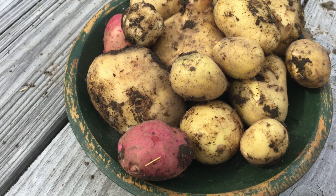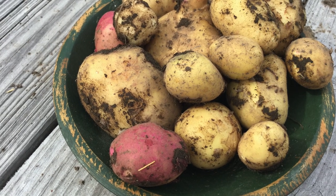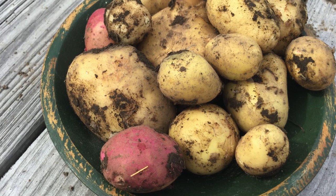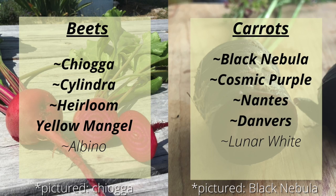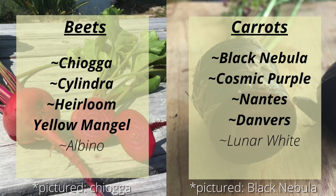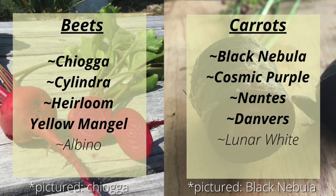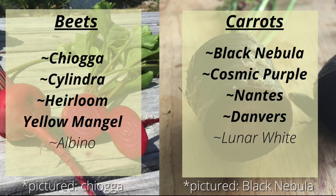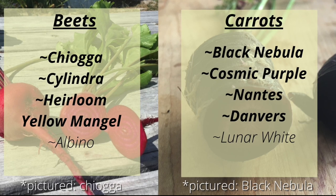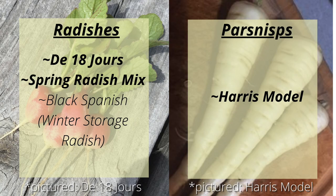I dedicate a lot of space to root crops since they can store all winter long. I sometimes plant turnips but I'm probably going to skip them this year since they aren't our favorite and we'll be somewhat limited on space. For beets, I'm going to be planting Chioggia, Cylindra heirloom, Yellow Mangel, and a few Albinos. For carrots, we'll be planting Black Nebula, Cosmic Purple, Nantes, and Danvers with just a few Lunar Whites. For radishes, we'll be focusing on the 18 Jours and a spring radish mix that has 15 different heirloom varieties. We'll also plant just a few Black Spanish, which are a winter storage radish. For parsnips, we'll be planting Harris Mottled.